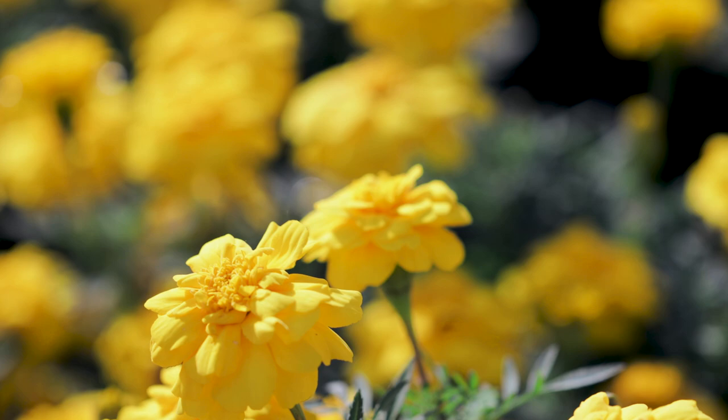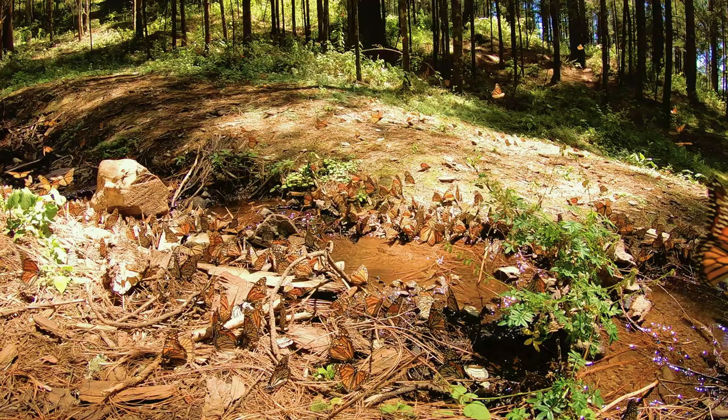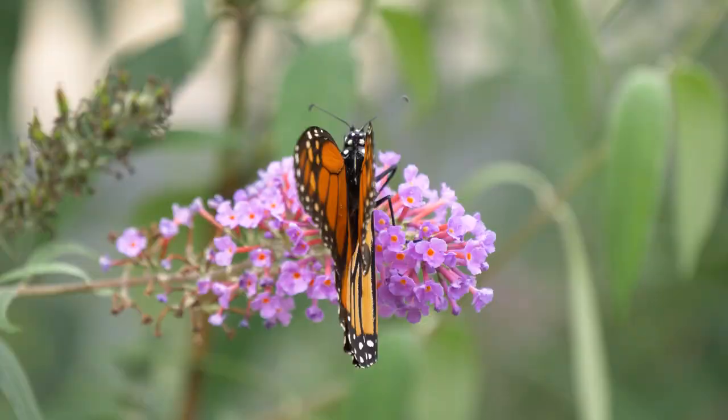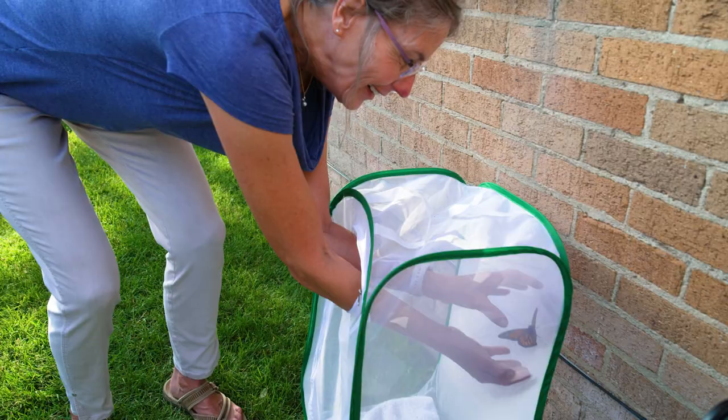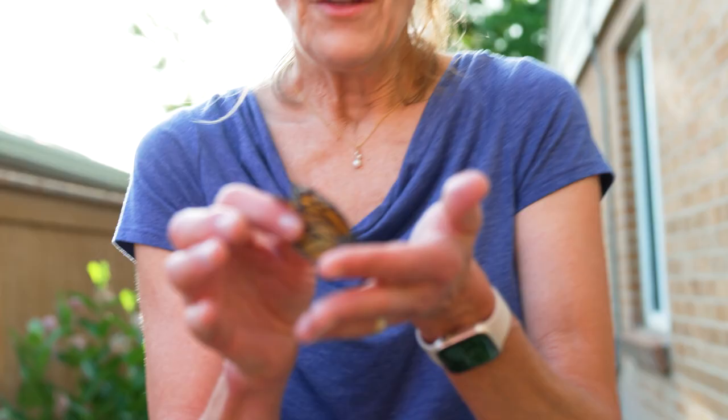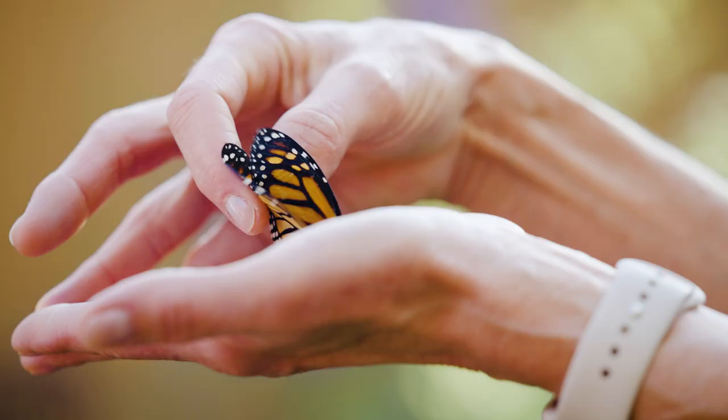The monarchs are pretty amazing. These guys weigh less than a paper clip and they fly 3,900 miles to Mexico. They have chunks of their wings missing. If you realize what they have to go through to survive, you would have a deeper appreciation for our efforts in trying to save them.